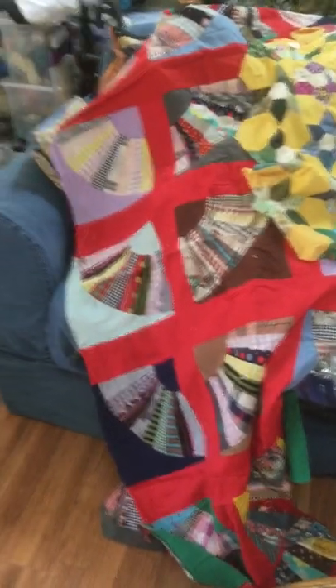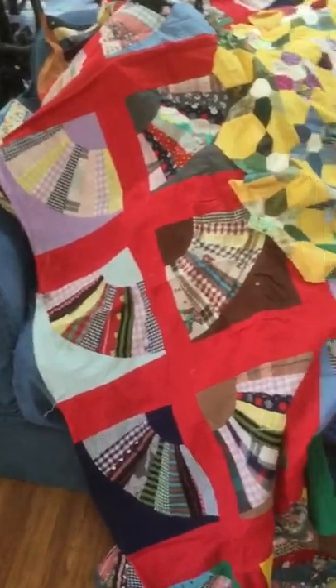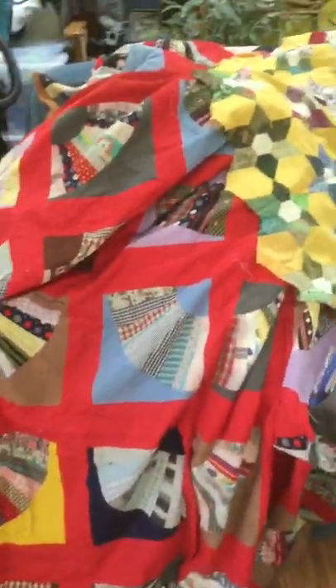Hi everybody, Yarn Fairy here. I wanted to share what happened today. Dee Dee and I pulled stuff out of the linen closet and I found these beautiful quilts. This one's super old — actually, these three are super old.